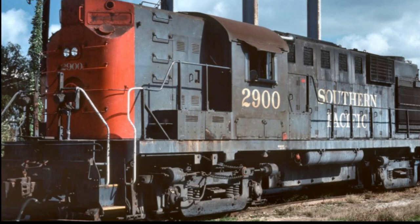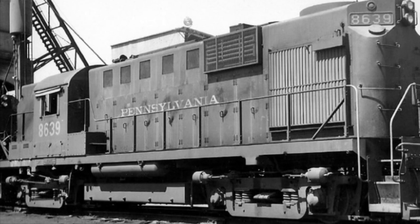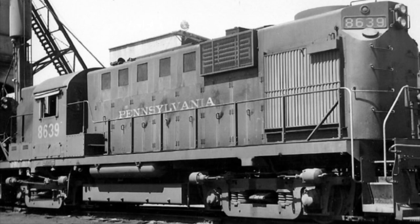On the inside, the RS-11 came built with a four-cycle 251B V12 diesel engine, four GE752 traction motors, and rode on a B-B wheelbase.